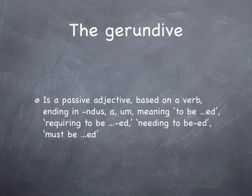The gerundive is a passive adjective based on a verb, ending in -endus -a -um, or of course it declines, so it could be -um, -am, -um, etc., meaning 'to be something', 'requiring to be something', 'needing to be something', or 'must be something'. Amanda, for instance, is an example of a gerundive.